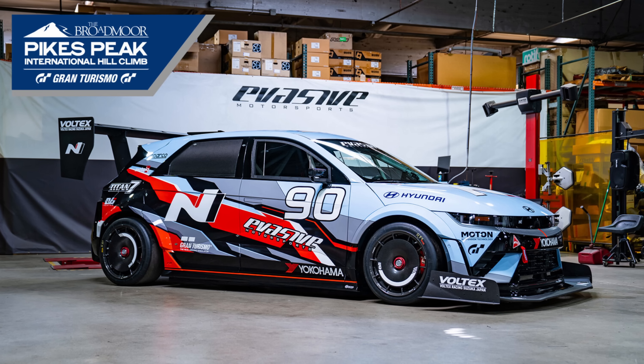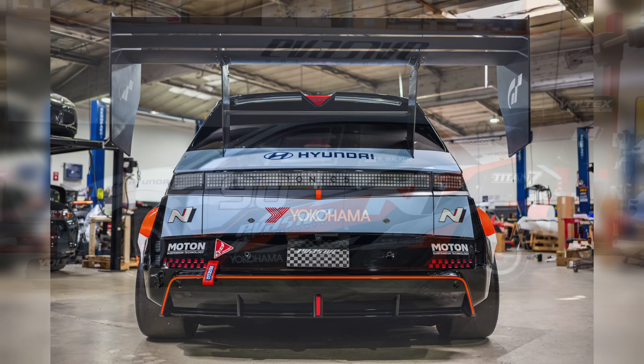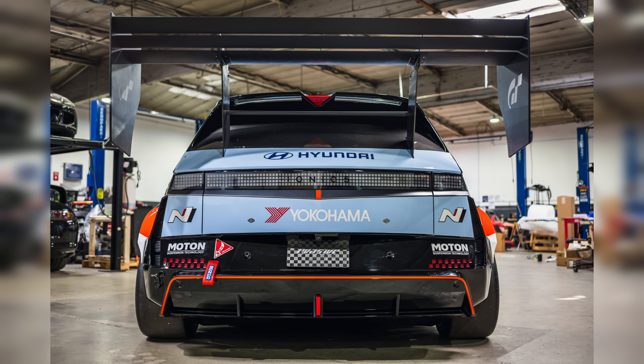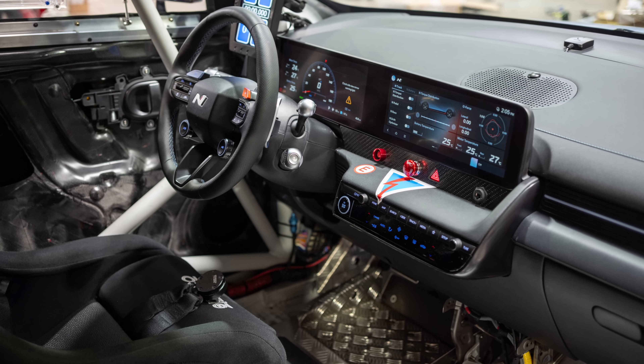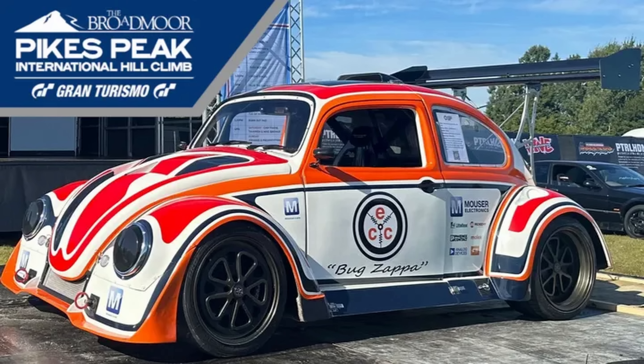Evasive Motorsports, in collaboration with Hyundai, has entered a modified 2025 Hyundai IONIQ 5N in the exhibition division, driven by Rob Walker. This IONIQ 5N has been optimized with a 641 horsepower powertrain and 500 pounds of weight reduction from production spec, with the team aiming to break the 10-minute barrier. In the unlimited division, Gregory Blanchon will be racing the Bug Zappa, a custom-built electric Volkswagen Bug with Tesla Model 3 Performance motors and a 45 kWh battery. A live stream link and previous coverage from Ford Performance's first entry with the Supervan 4.2 and the history of EVs at America's Mountain will be in the description below.